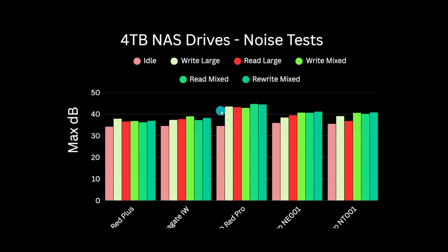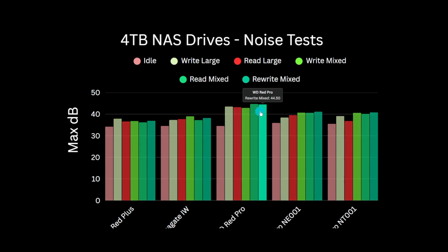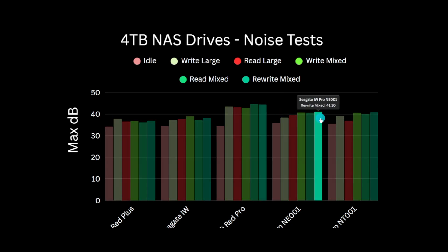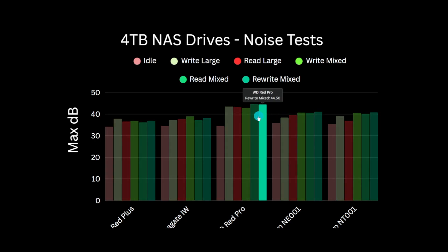It's really noticeable on the Ultra Stars, and I'm going to be doing a Red Pro versus Ultra Star versus Iron Wolf Pro versus Exos comparison soon — so don't forget to sub to catch that. During the mixed file test, the WD Red Pro produces 44.5 decibels peak versus just 41 decibels from the Iron Wolf Pro. All noise measurements were carried out at a range of about 5 cm and were done inside a sound insulated enclosure.